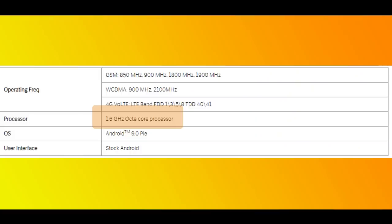Moving to processor and software: you can use the 1.6 GHz octa-core processor. It's a MediaTek chip — specifically the P22. It doesn't support Google-side updates for Android 10 in the future, but it runs stock Android.